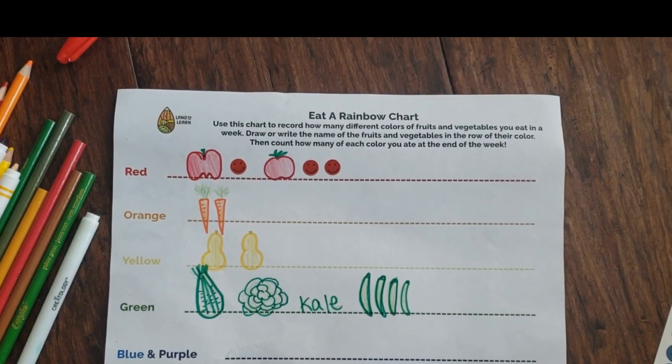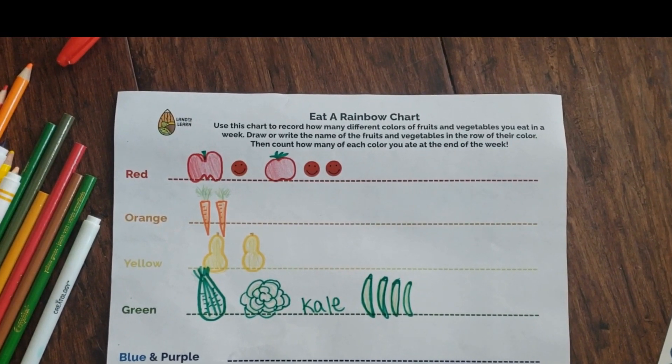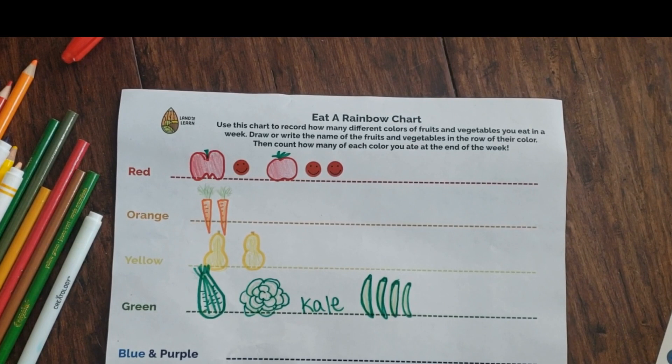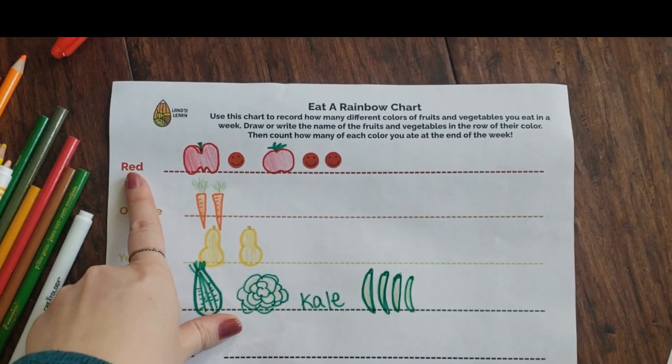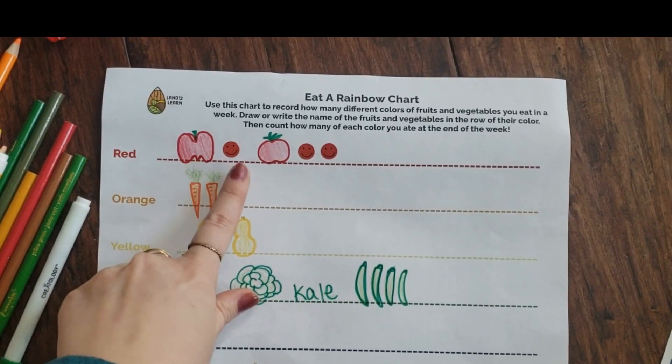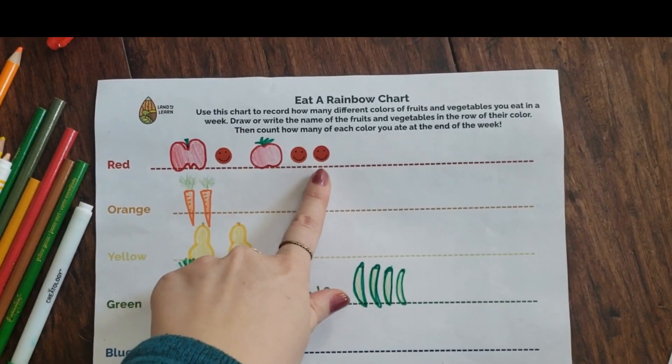Let's take a look at this eat-a-rainbow chart that I filled out based on the fruits and vegetables I've eaten this week. Let's look at red — how many red fruits and vegetables have I eaten so far this week? One, two, three, four, five.